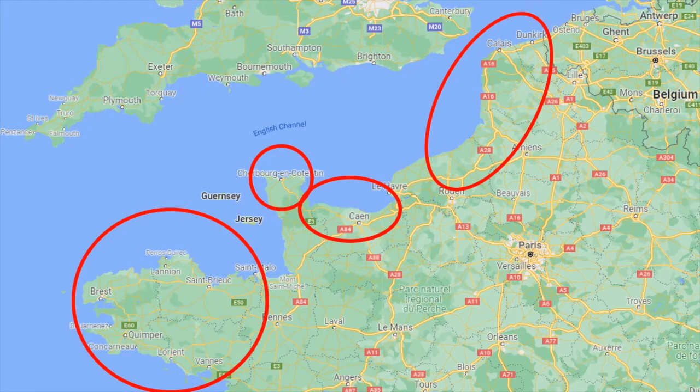In preparation for the landings, detailed information of the Normandy area was researched and investigated. In parallel, the Allies undertook a bombing campaign to wear down the supporting infrastructure and resources in France and Germany. This was split between tactical bombing on targets in France and more strategic bombing of factories in Germany.